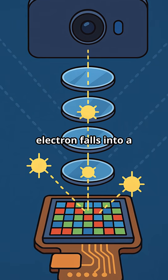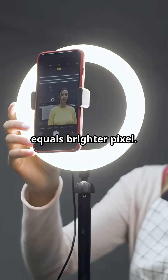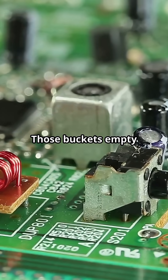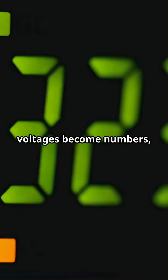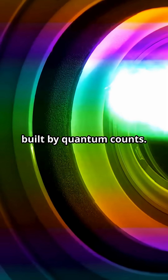Each awakened electron falls into a pixel-sized bucket. More electrons equals brighter pixel. Those buckets empty into voltage, voltages become numbers, and voila — your cat appears on screen, built by quantum counts.